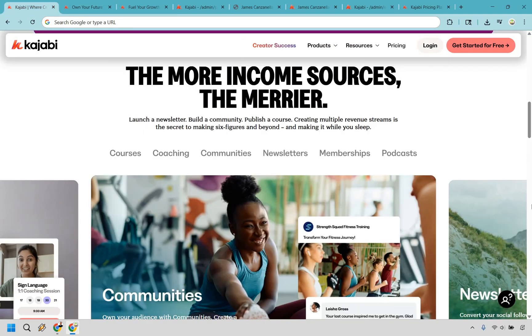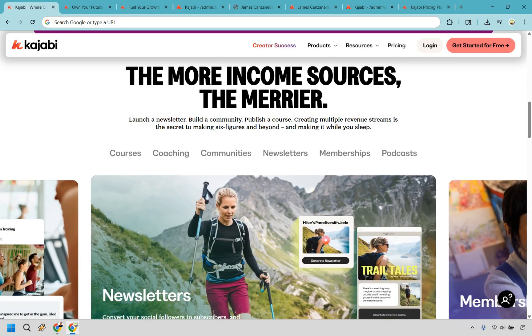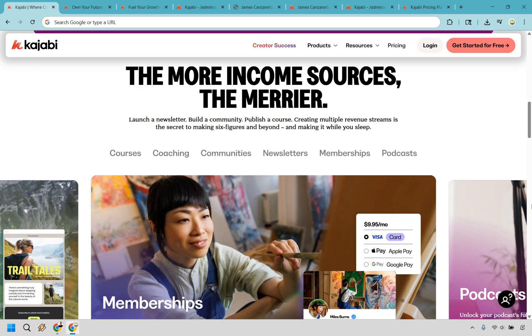Kajabi isn't just a course platform — it's a full-blown digital business launcher, like duct tape, espresso, and a launch checklist all rolled into one. You can build your courses, host your website, blog, landing pages, emails, podcast, automations, and even take payments all in one place.